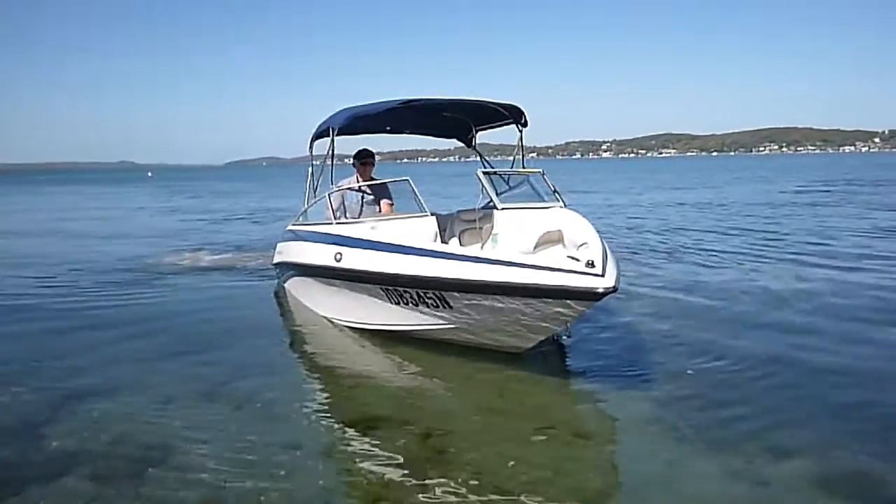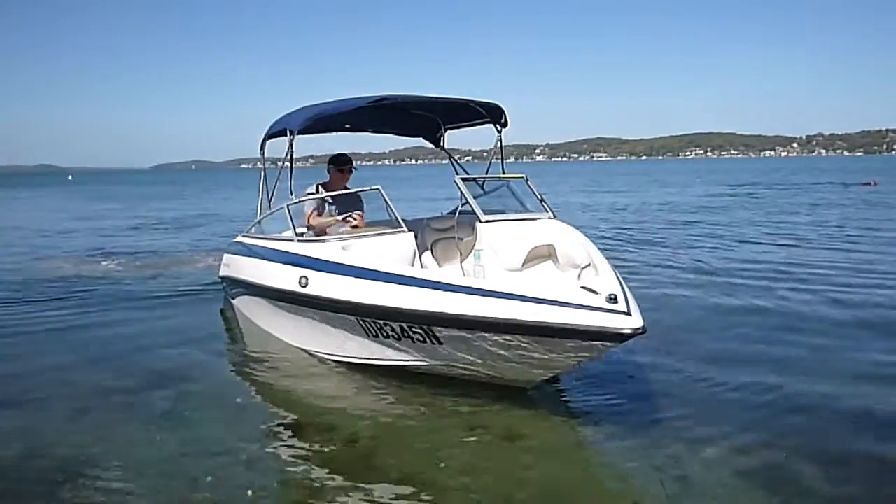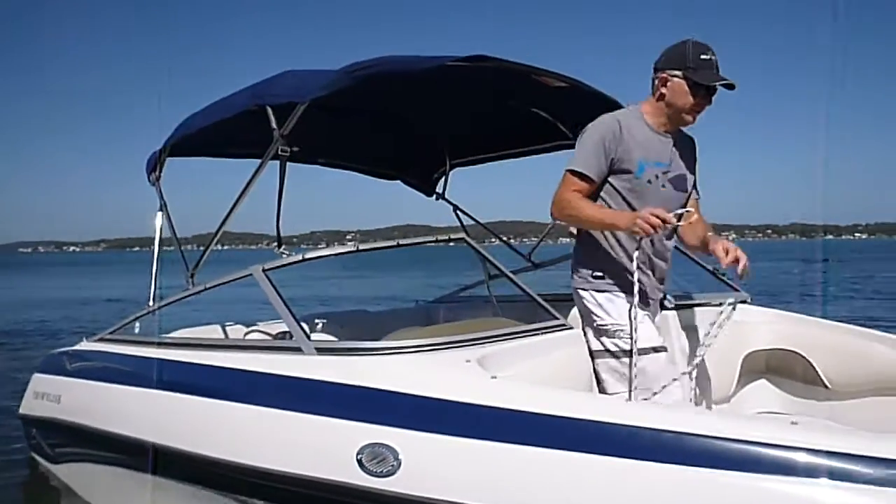It's a good all-round boat, a nice little day boat, a good ski boat for the kids. But the kids are growing up now and we're not using it as much as we would.